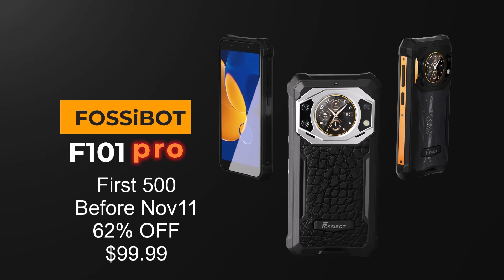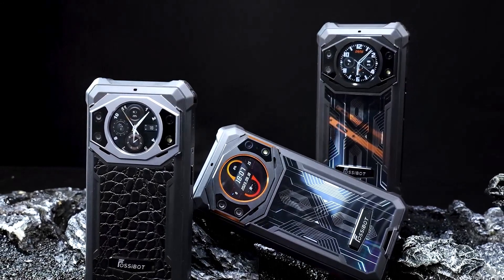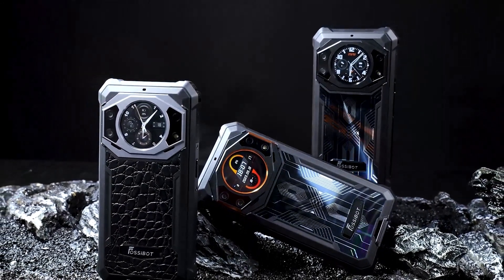To take advantage, see the link in the description directly below this video. This has been a TV Box Stop Fossibot F101 Pro smartphone special presentation.